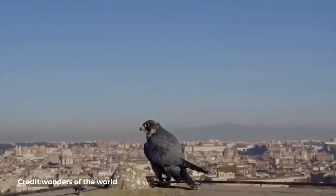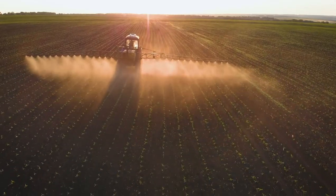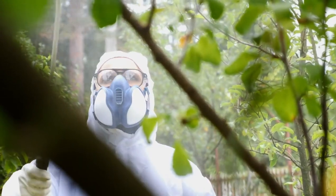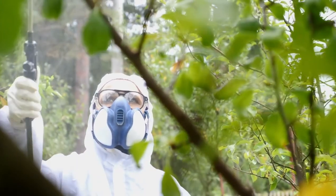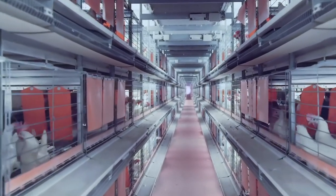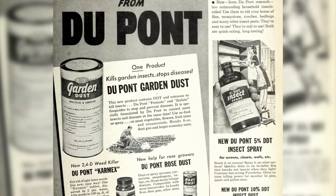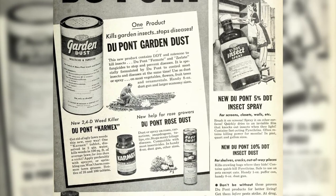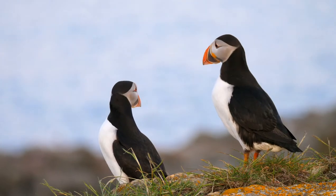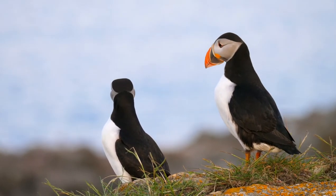Peregrine falcons, despite their flexibility, became an endangered species in the 1970s. Pesticides affected the diet of other birds and fish, particularly a synthetic pesticide known as DDT. Hunting, habitat degradation, egg harvesting, trading, and other human disturbances all had a role. After DDT was outlawed in the United States in 1972, the population began to grow. Captive breeding programs and large-scale protection of nesting areas were also essential in saving the species from extinction.